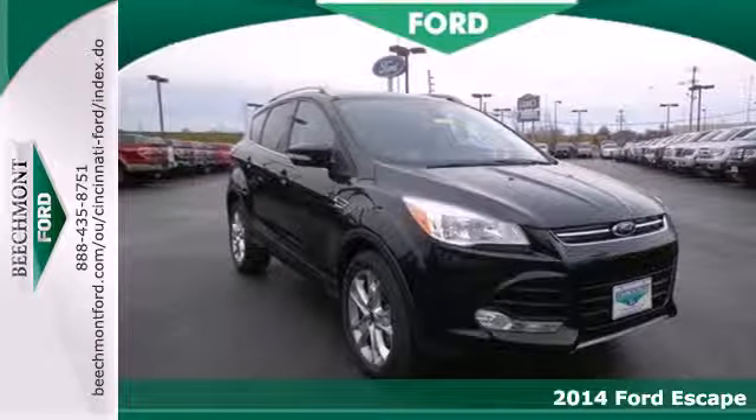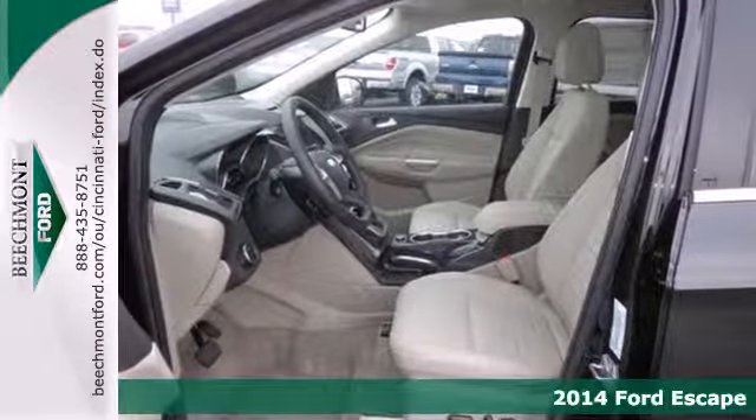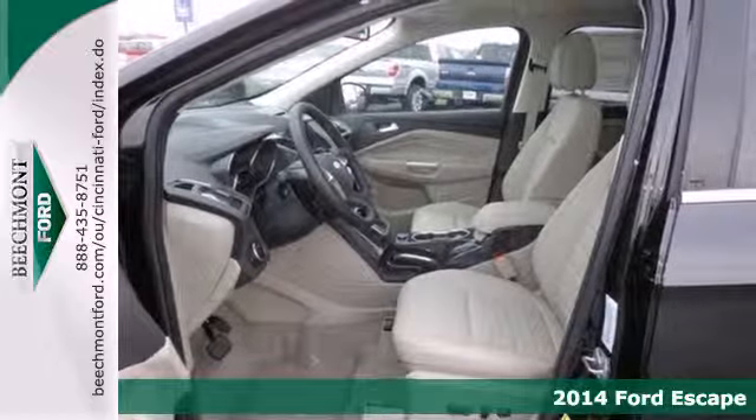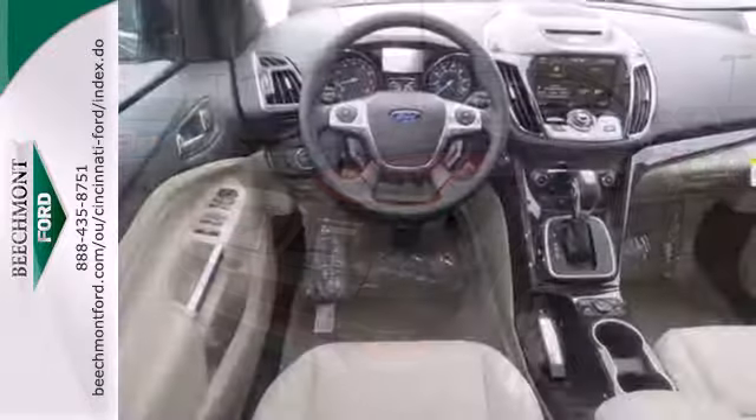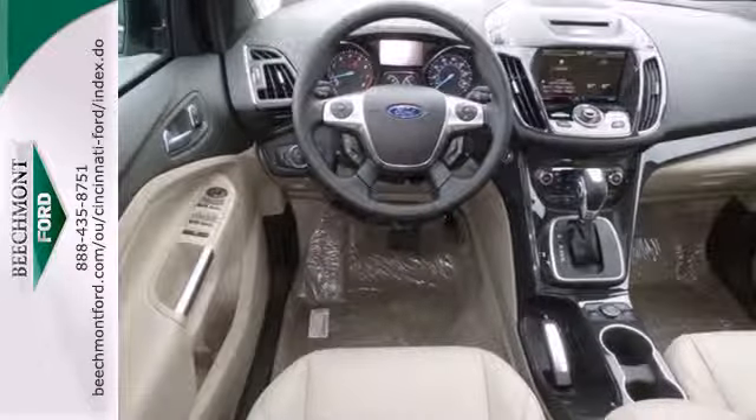It's a 2014 Ford Escape. You'll feel safe, calm and secure inside this contemporary and surprisingly lush SUV. Features include remote keyless entry and steering wheel audio controls.